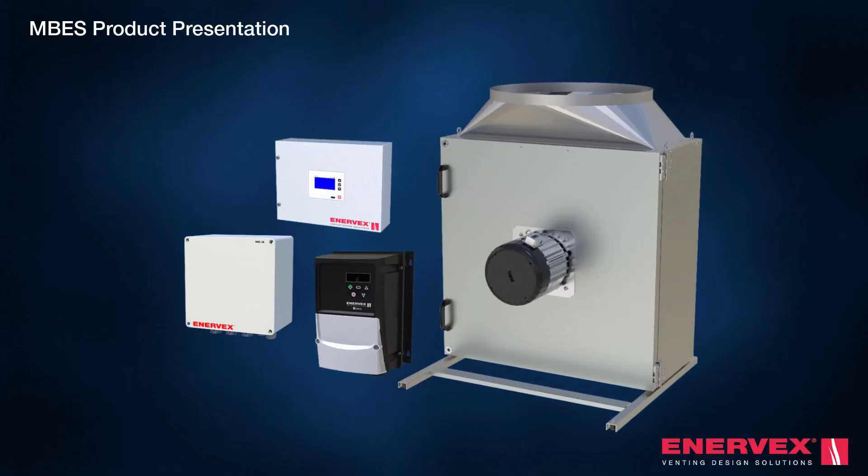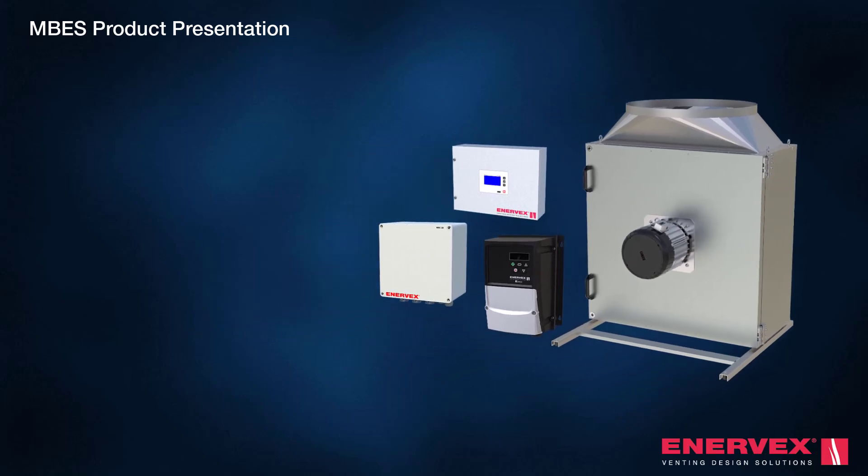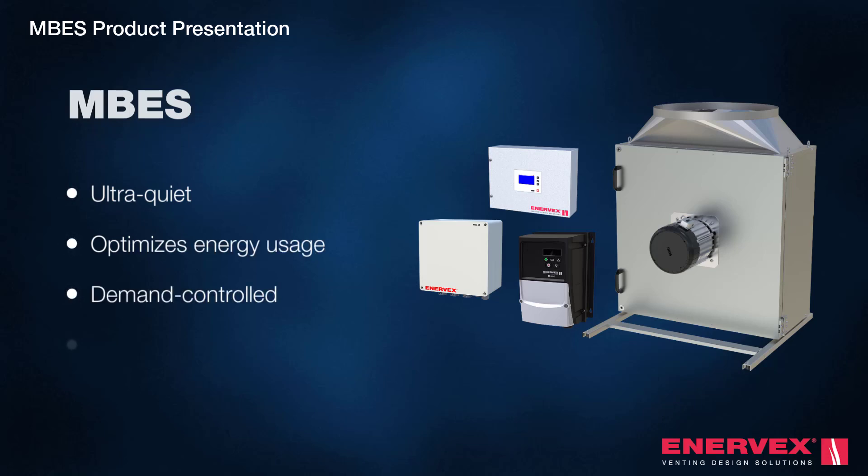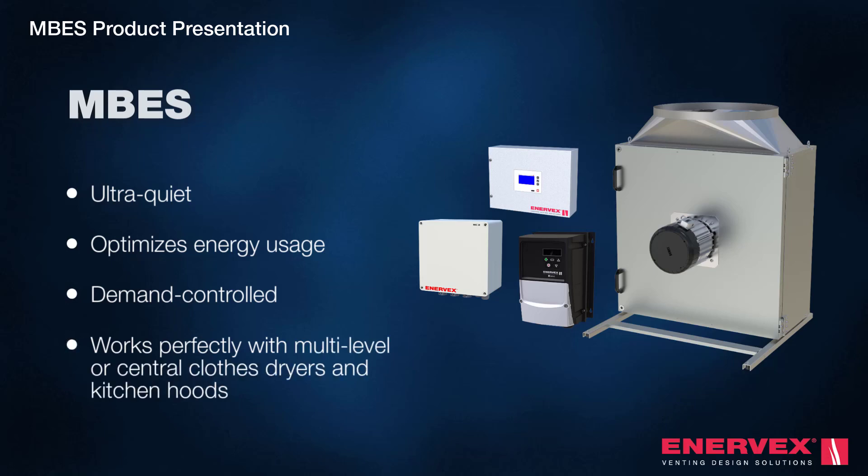At Enovex, we have engineered high-performance, ultra-quiet exhaust systems that optimize energy usage. The MBES is a robust demand-controlled exhaust system that works perfectly with clothes dryers or kitchen hoods spanning multiple floors, as well as central dryer systems.